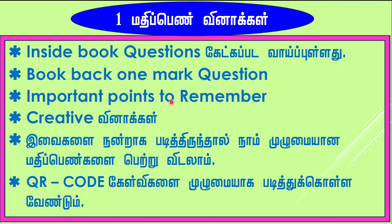The first point is book back questions. Normally we study book back questions. The first point I want to tell you is: inside the book, questions are highlighted. What you have to do is first see the book inside questions. First study book back questions, then book inside questions.